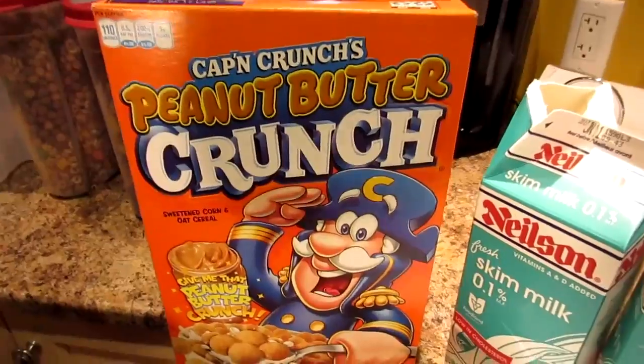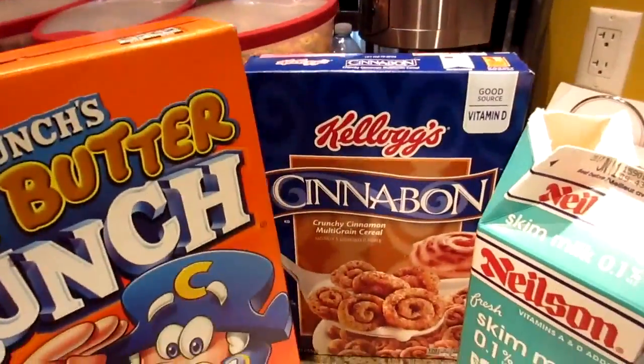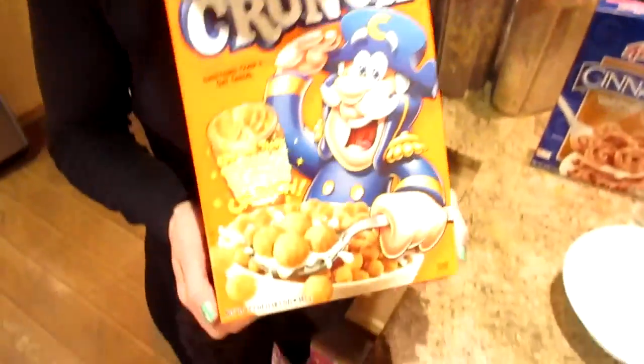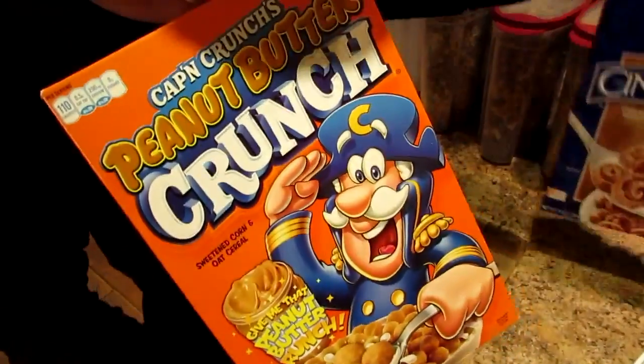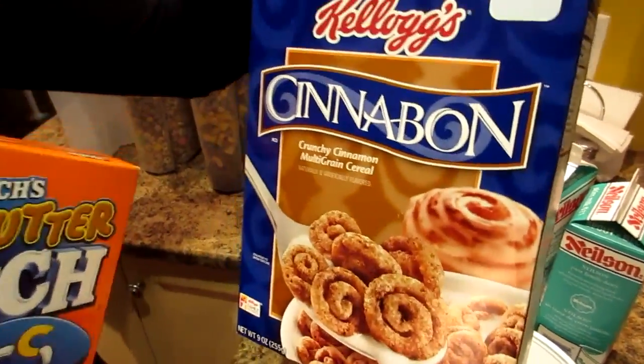I googled robot clip art and it said that robots have antennas. Friends, if you're saying to yourself, hey they don't get those kind of cereals here — well, we had a friend, Jasmine. She sent them to us from Maryland. Look — Peanut Butter Captain Crunch, Cinnabon. I have been so excited. Been staring at these on the shelf all week.